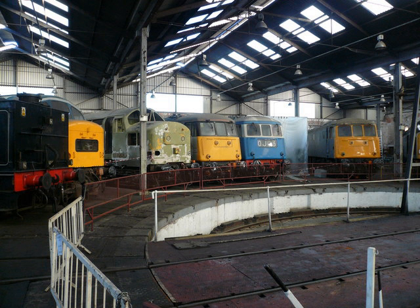BR Bo-Bo Class 85 No. 85006. Built in 1961. AC Locomotive Group. BR Co-Co Class 89 No. 89001. Built in 1986. Intercity Executive livery. AC Locomotive Group.